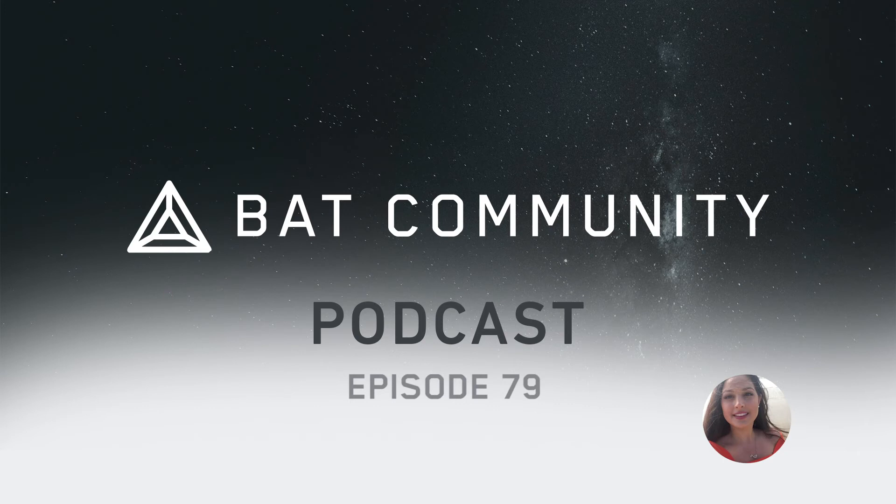Brave Creator Spotlight, in partnership with Everipedia. This week's featured creator is BitBoy Crypto on YouTube. BitBoy Crypto's content is all about cryptocurrency news, namely Bitcoin, and trading tips. The channel recently surpassed 500,000 subscribers. Here is the channel description: "BitBoy Crypto is the place where you can get the latest crypto news, project reviews, and cryptocurrency trading advice. Learn about different altcoins, historical Bitcoin cycles, and get the latest Ethereum news. Come be part of our community, which we call the BitSquad." We have links to BitBoy Crypto's YouTube channel and BitBoy's Everipedia page in the Weekly Bat blog post.